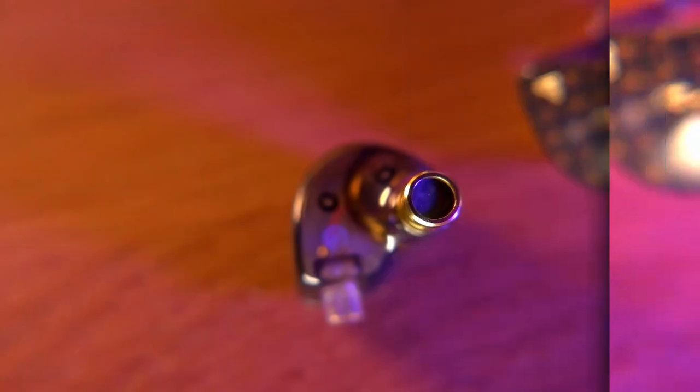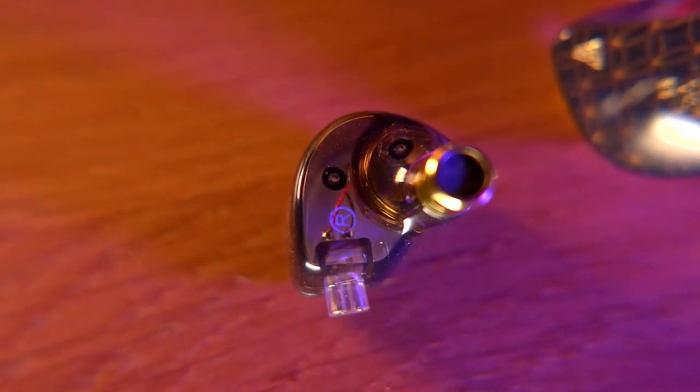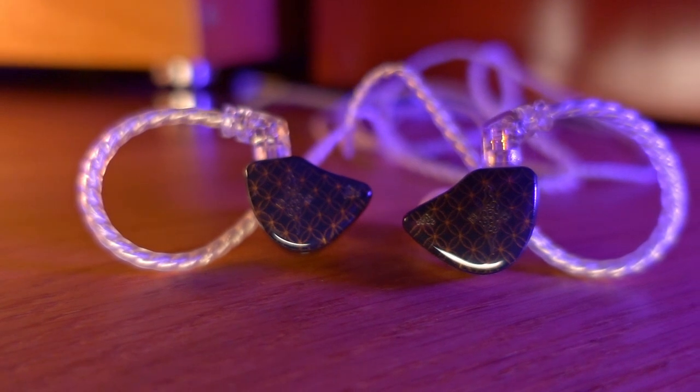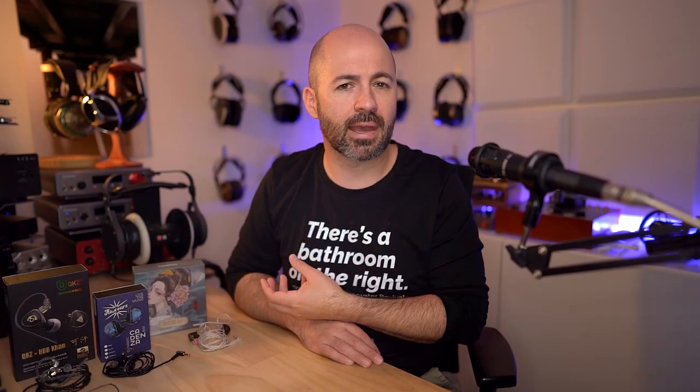From there, I moved over to the Tangzu 1ER — I'm not sure if I'm saying that right, let me know in the comments. This one comes in at just $19, making it the cheapest of this lot. It's also using a 10mm dynamic driver, with an impedance of 20 ohms and sensitivity of 107 decibels — again, easy enough to drive. We've got nice tips, a nice cable, and a generally nice design. The design feels a little bit cheaper, but I think it looks nice — it's quite understated. The cable on the 1ER is a bit of a generic feeling silver cable, similar to what we're used to seeing on things like Blonde IEMs.